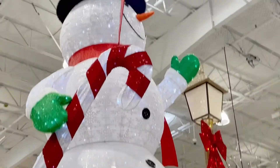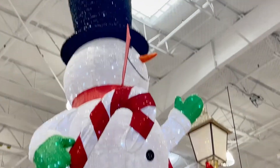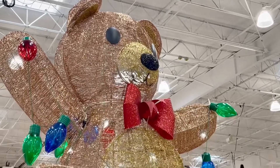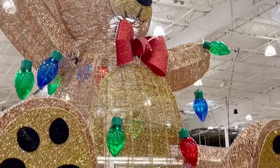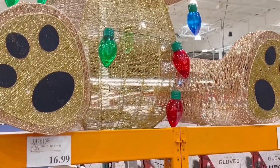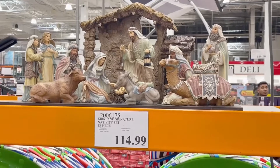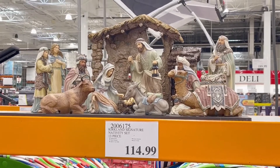These are some front yard and backyard decorations — there's a lovely snowman and a big old teddy bear. I really love this nativity scene.